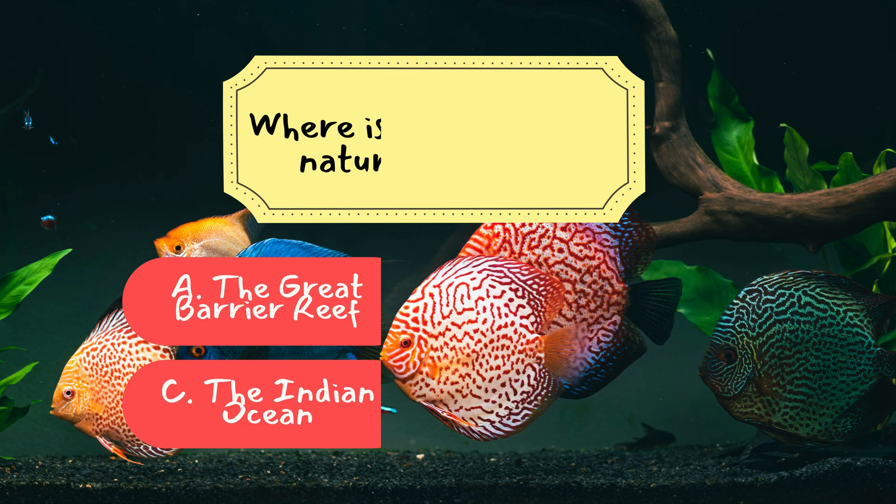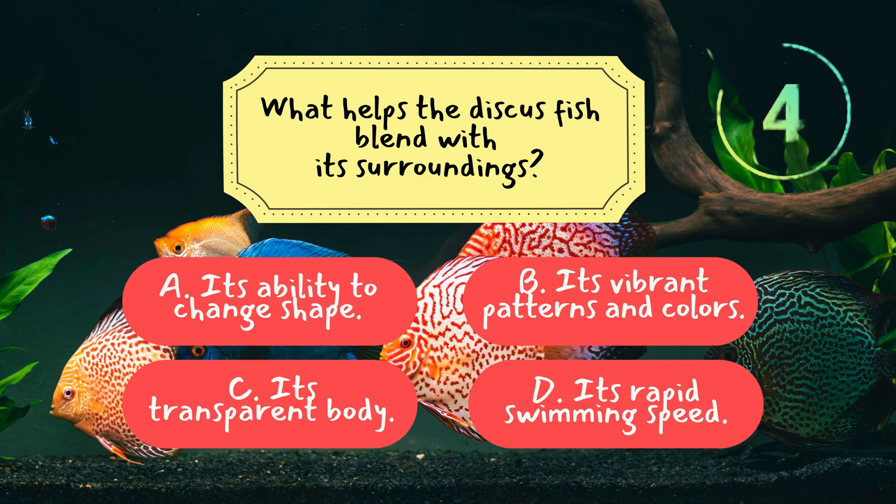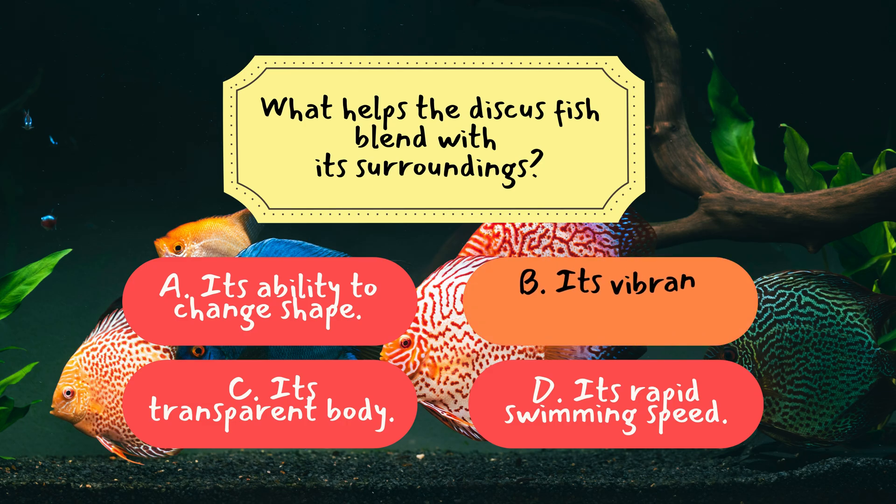Question 3: What helps the discus fish blend with its surroundings? The correct answer is B — its vibrant patterns and colors. The discus fish's vibrant patterns serve as effective camouflage in the dappled sunlight and shadowy depths of its Amazonian habitat, helping it evade predators.